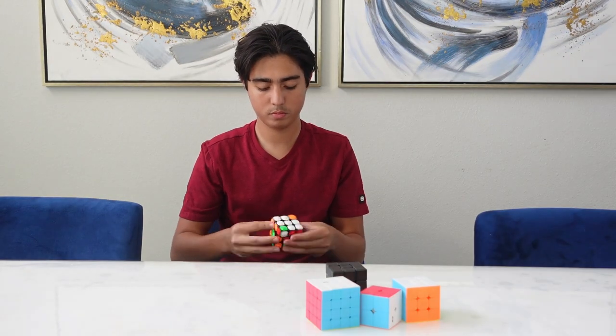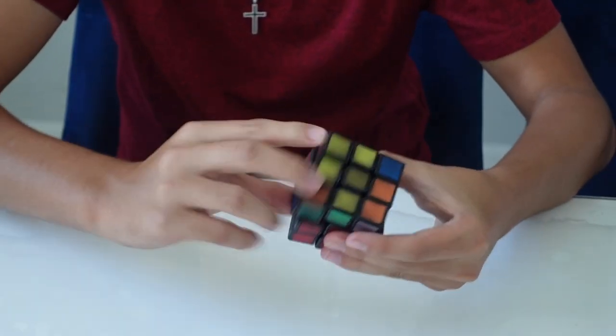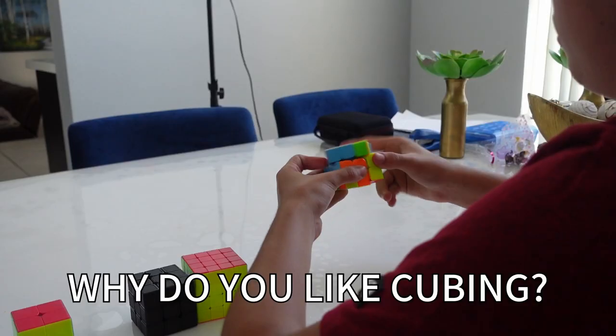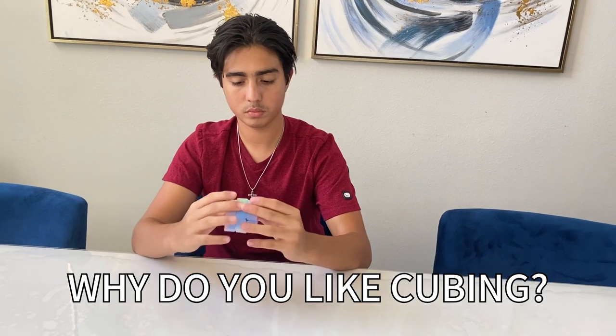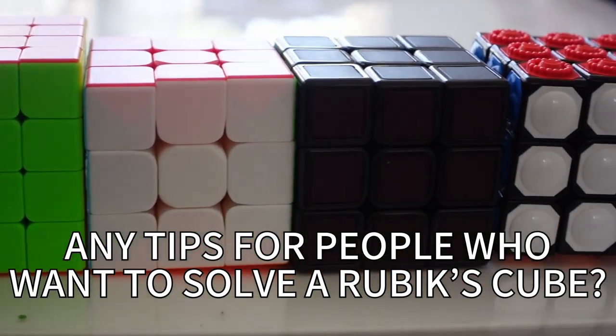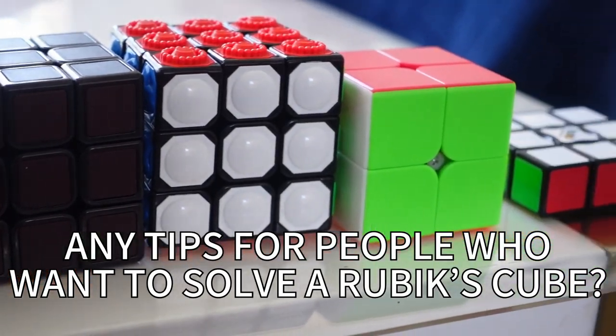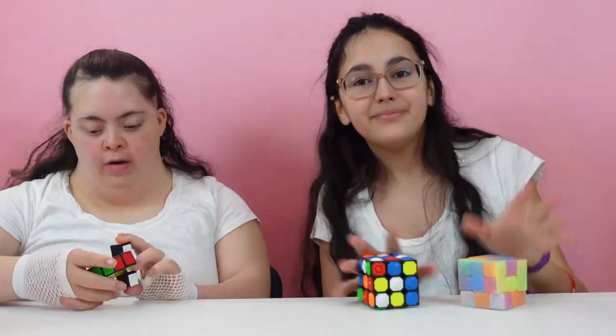My favorite Rubik's Cube is probably the Phantom Rubik's Cube, which is a heat-sensitive cube I just got — it's not like a normal Rubik's Cube, it has a few more steps to solve it. Cubing is like a puzzle but it's different every single time — there's all different stuff you have to do in a different order. It takes tons of practice and repetition with steps you can find on YouTube or anywhere. Subscribe to our channel for new videos and we'll see you guys next time — bye!